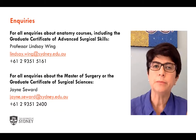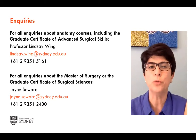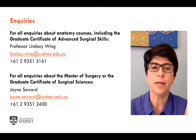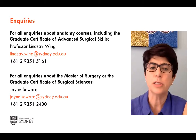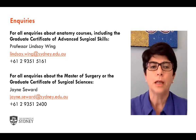If you have any inquiries, please contact Professor Lindsay Wing — he's heard all the questions before and is more than happy to speak with you. If you have any questions about the Master of Surgery or the Graduate Certificate of Surgical Sciences, please contact Jane Seward, who's always willing to take your call. Thanks for your time.